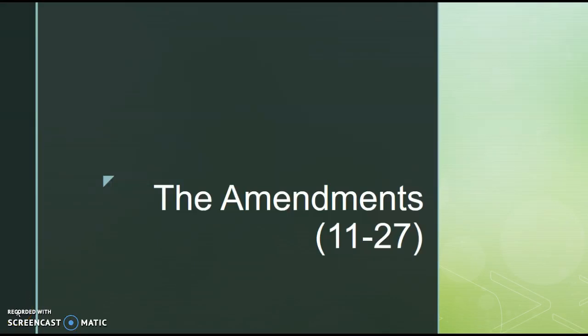Hi, this is Kelsey Fikowski for APGov Review. In this video segment, we're going to be looking at amendments 11 through 27 and show you some easy, simple tricks to memorizing them should they appear on the APGov exam, which is very likely.